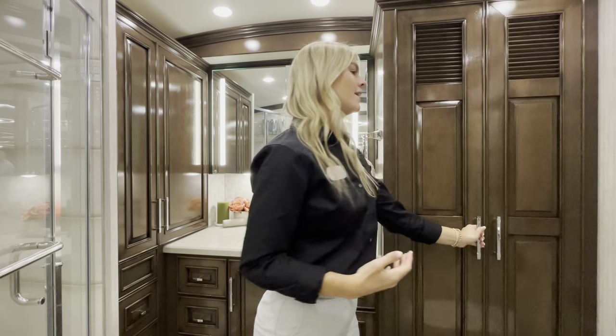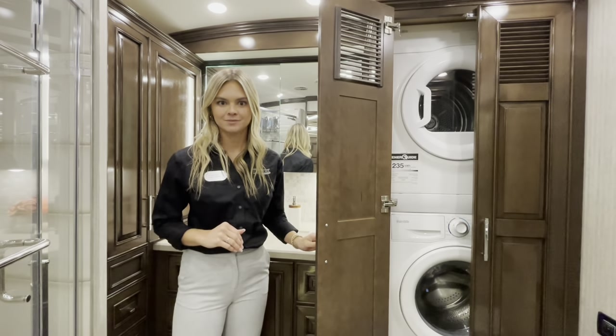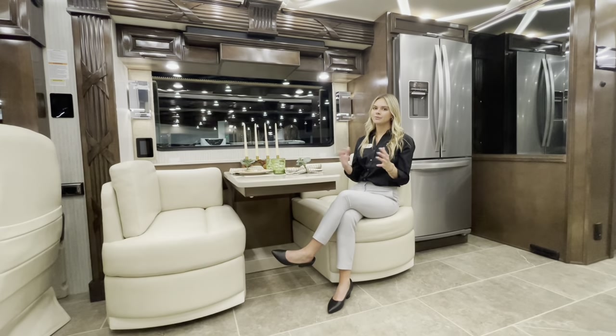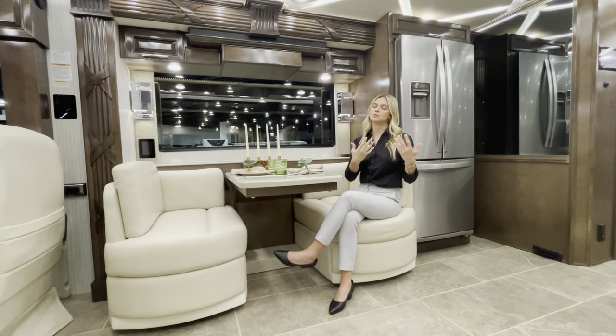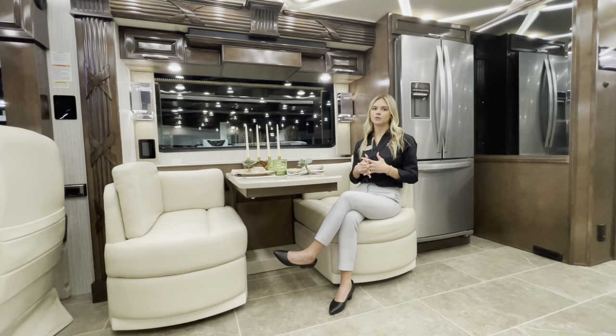To round out the rear bathroom, a wardrobe houses a standard stacked Splendide washer and dryer. With the 3825 Mountaineer's brand new 2024 floor plan, you get all the comforts of the normal 41- or 45-foot plans in a 38-foot tag axle Mountaineer.